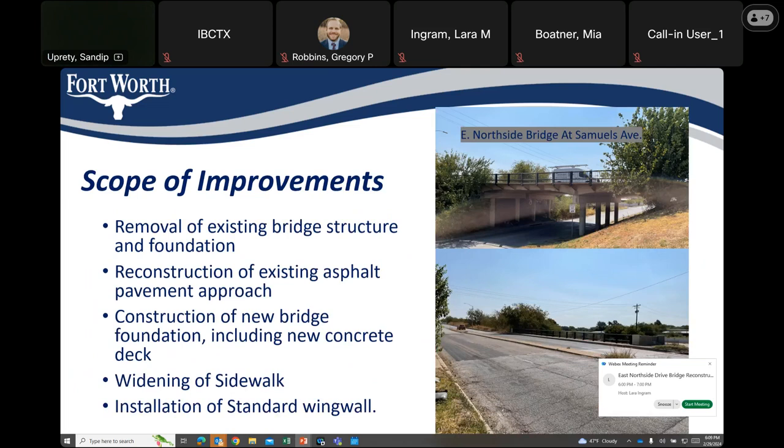The scope of improvement for this project includes: removal of existing bridge structure and foundation, reconstruction of existing asphalt pavement approach, construction of new bridge foundation including new concrete deck, widening of sidewalk, and installation of guardrail and wing wall.